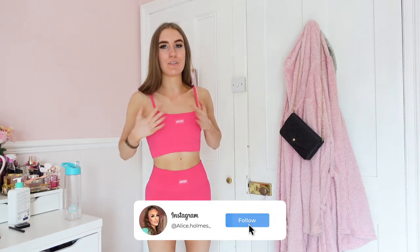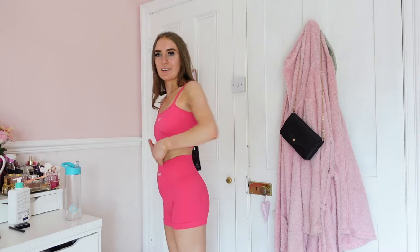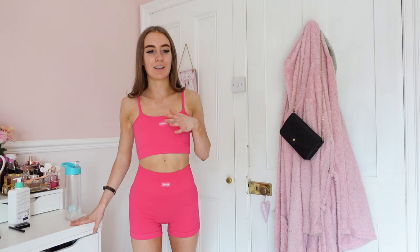This set is gorgeous — the colour is everything I dreamed of and more. It makes my bum look so lifted and is very flattering overall. I'd give it a 10 out of 10. It's so comfortable and doesn't feel too tight. I'm quite indecisive now because I thought I'd prefer this one more, but I actually love both sets equally. You'll have to let me know which is your favourite!